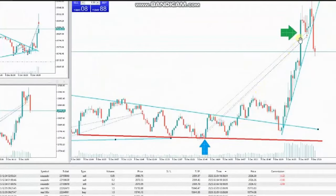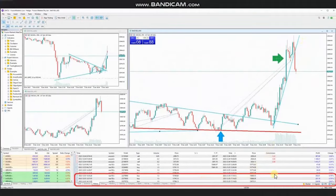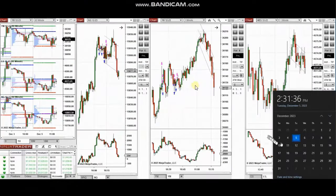He entered several long positions with setup B, and managed and closed them on the other side of the macro chart channel with a very good risk-to-reward ratio and profit. Thank you very much Sam for sharing your trades with us.